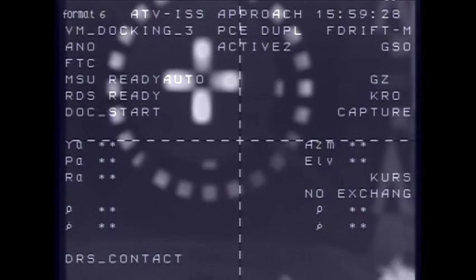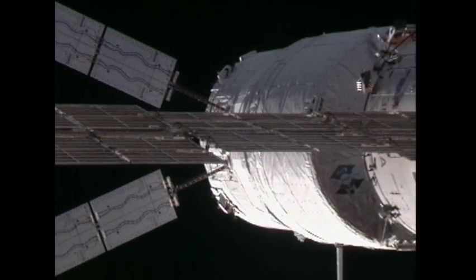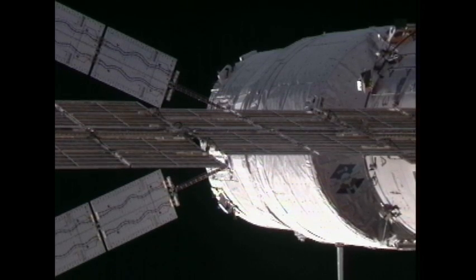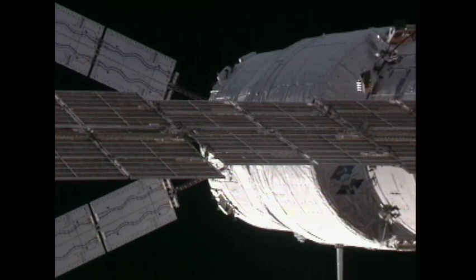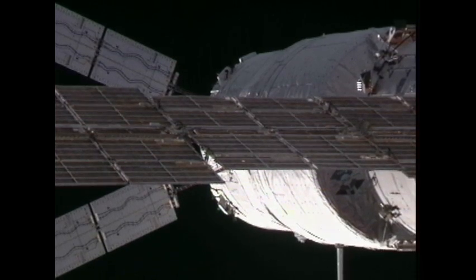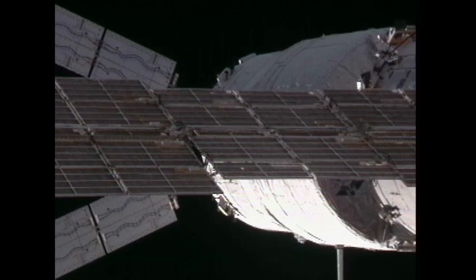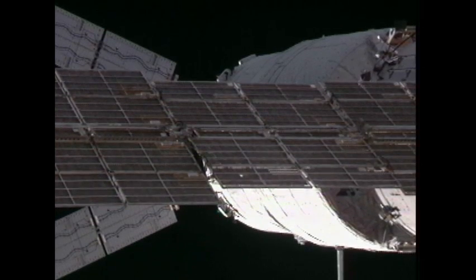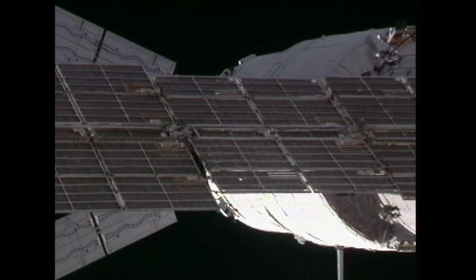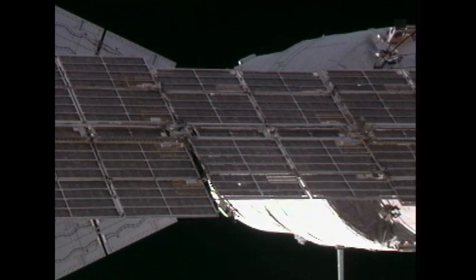And at 9:59 a.m. Central Time, the probe and cone docking system connecting the Johannes Kepler Automated Transfer Vehicle to the aft docking port of the Zvezda service module over the Atlantic Ocean — just southwest of the Liberian coast on the western coast of Africa. The Russian solar arrays for the Zvezda service module are now slewing as they begin to track the sun again; they had been paused to provide the best possible views of the ATV's arrival.